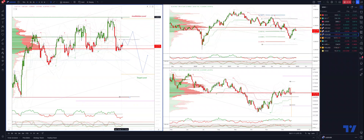At this stage it would really take a close back through the 0.6890s to suggest further upside is imminent. As always traders, plan the trade, trade the plan, and most importantly manage your risk. Until next time, thanks very much.